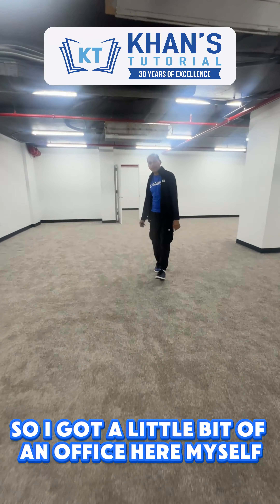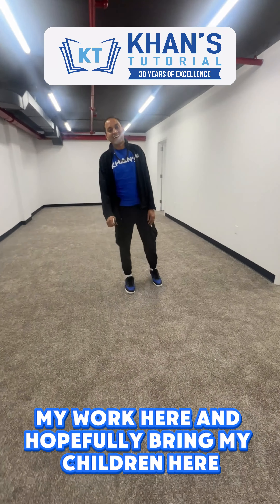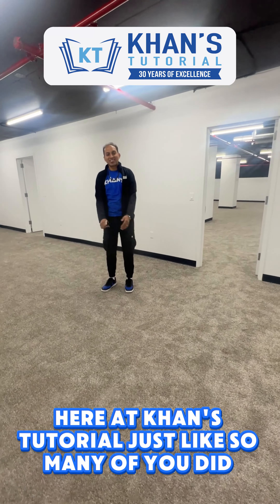Of course, for my children and our chief operating officer Nipah — this is an office they created for me. I can't wait to move in and do some of my work here, and hopefully bring my children here so they can grow up here at Conn's Tutorials, just like so many of you do.